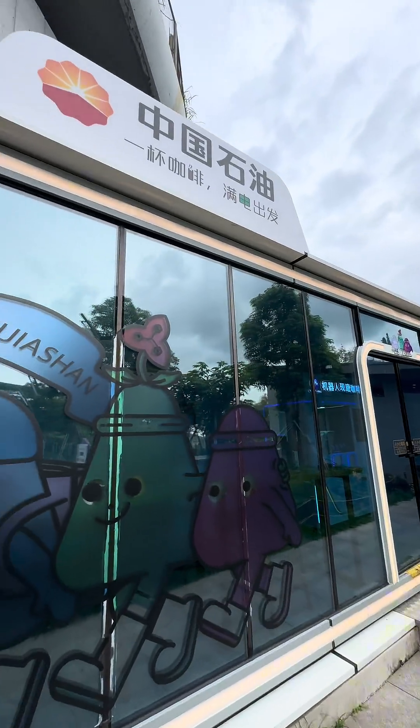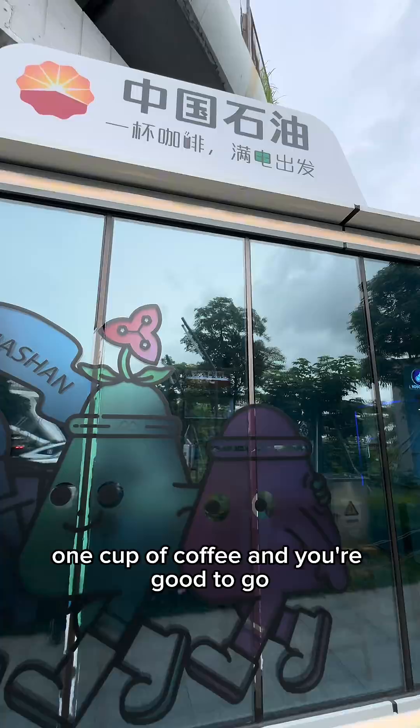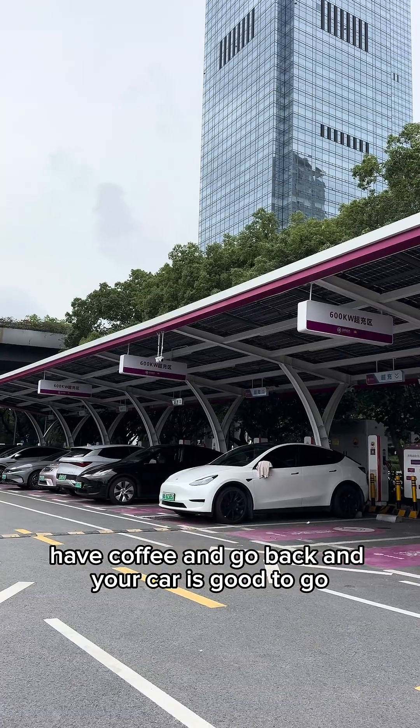Next to the charging station there's a kiosk — one cup of coffee and you're good to go. This is EV charging life: charge your car, have a coffee, and by the time you're back your car is good to go.